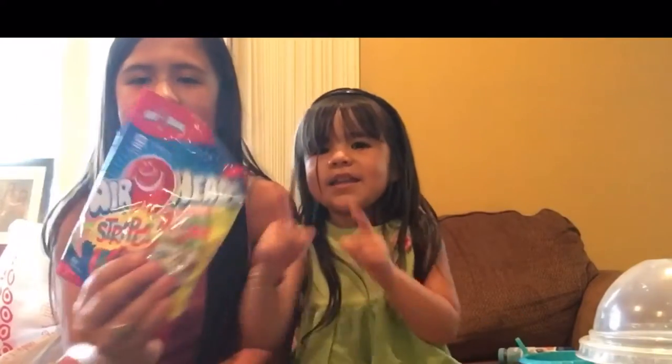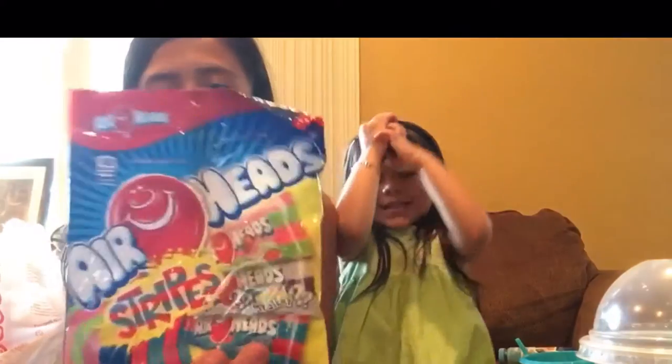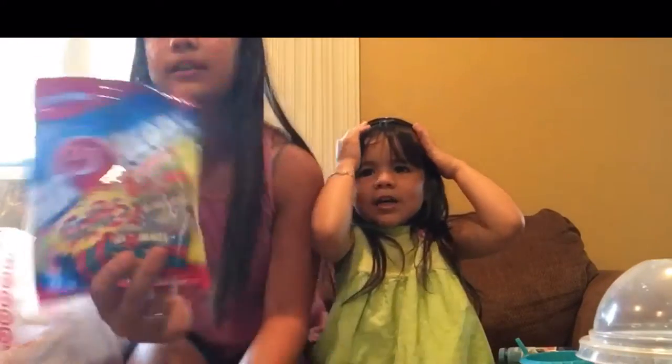I got candy — they are Airhead Stripes. They are like a mixture of Airhead candies.